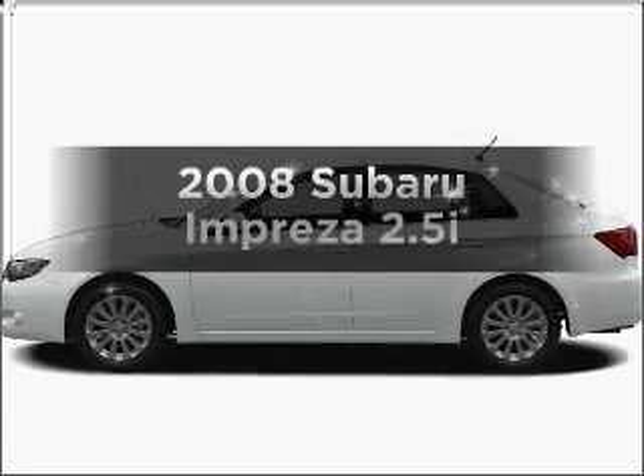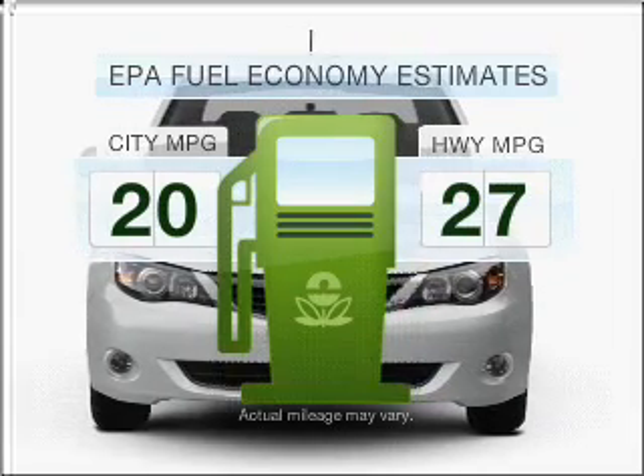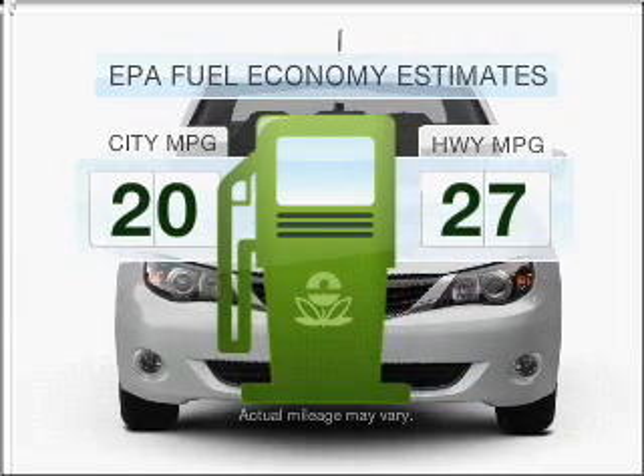Check out this 2008 Subaru Impreza. This is the set of wheels you've been looking for. Low emissions and the good fuel economy offered in this vehicle are important to you and to the environment.